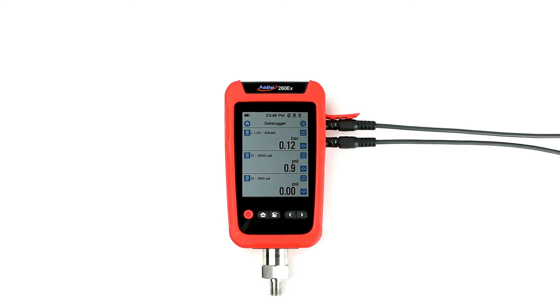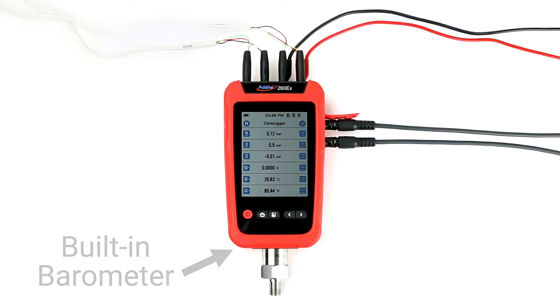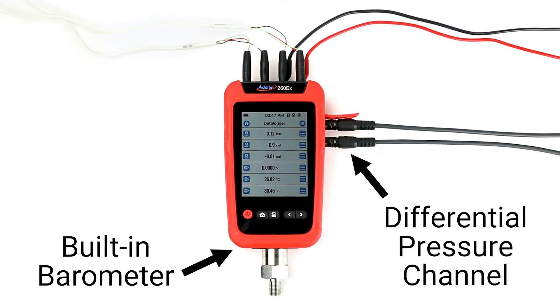Channels available for data logging include a built-in pressure module input, two external pressure module inputs, electrical input connections, two temperature measurement inputs, a built-in barometer for atmospheric pressure, and a synthesized differential pressure channel.